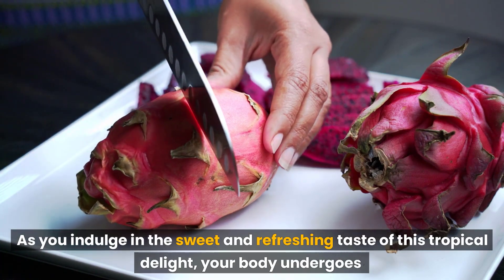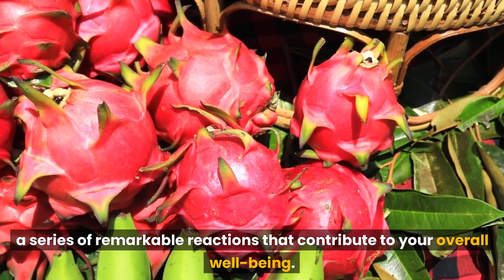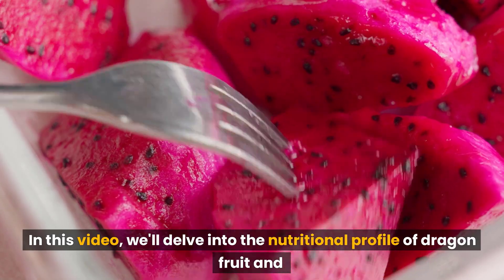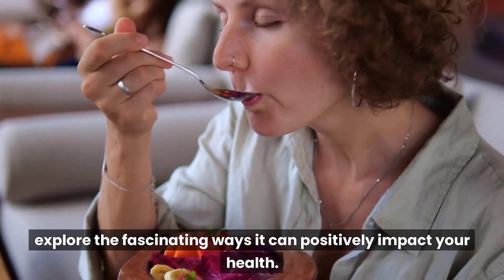As you indulge in the sweet and refreshing taste of this tropical delight, your body undergoes a series of remarkable reactions that contribute to your overall well-being. In this video, we'll delve into the nutritional profile of dragon fruit and explore the fascinating ways it can positively impact your health.